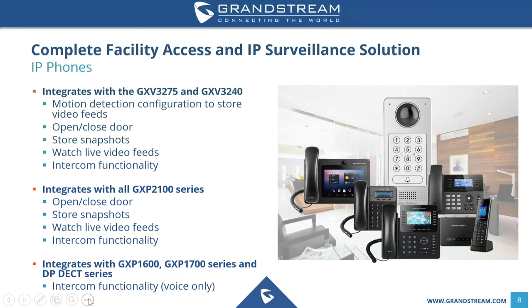When it comes to our basic and mid-range phones — the GXP 1600 series, GXP 1700 series, and our DECT series — they can support intercom functionality only, as these phones are more basic in the feature set they provide.